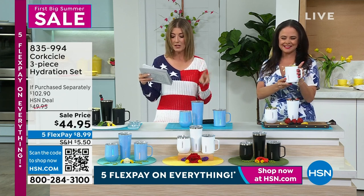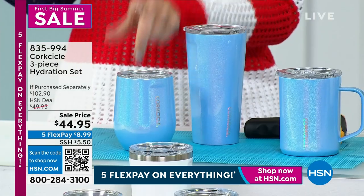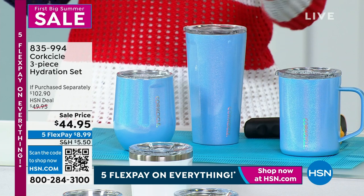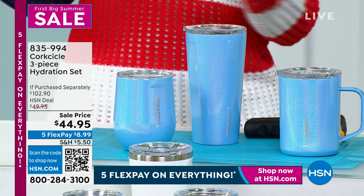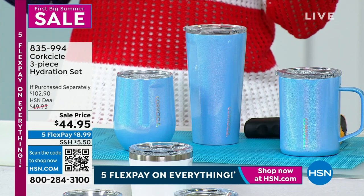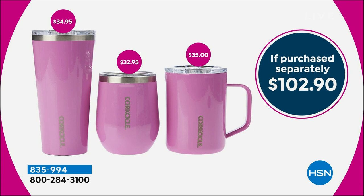You're getting the coffee mug, you're getting the tumbler, and you're getting the stemless cup. The tumbler, the coffee cup, the wine tumbler — if you were to buy all three separately, it would be over $100. Today, as long as our quantities last, it's $44.95. We have three colors left. We've got the Mystic Frost — that's that beautiful, kind of dreamy blue color.